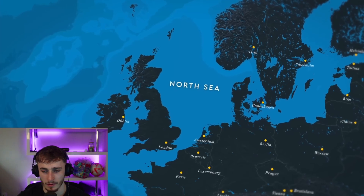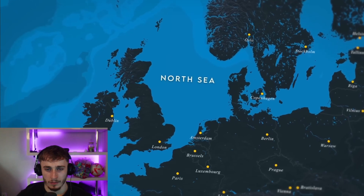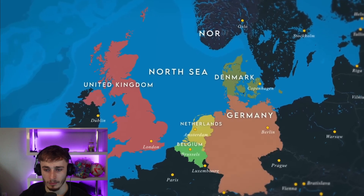Located at the nexus of Northwestern Maritime Europe, the North Sea touches the coastlines of six highly developed economies: Britain, Belgium, the Netherlands, Germany, Denmark, and Norway.